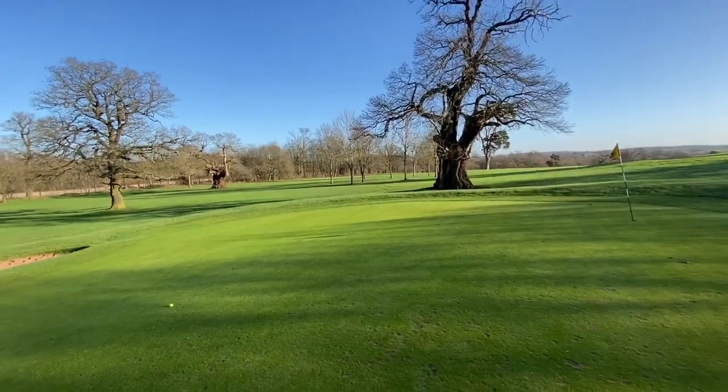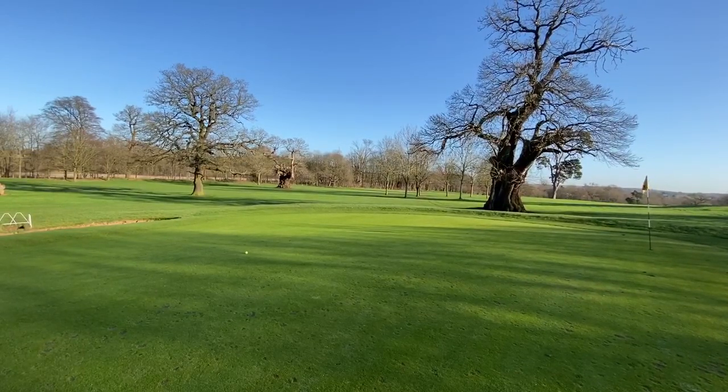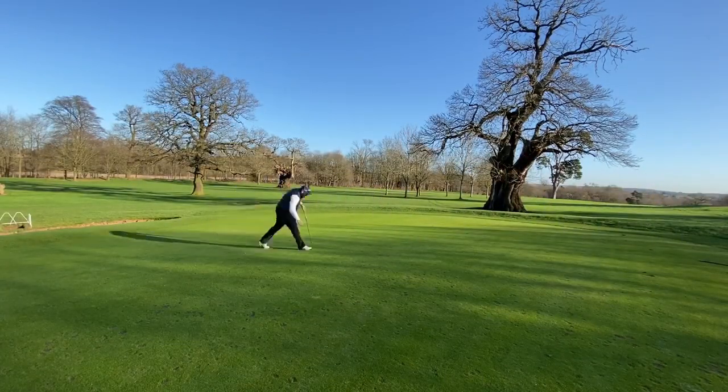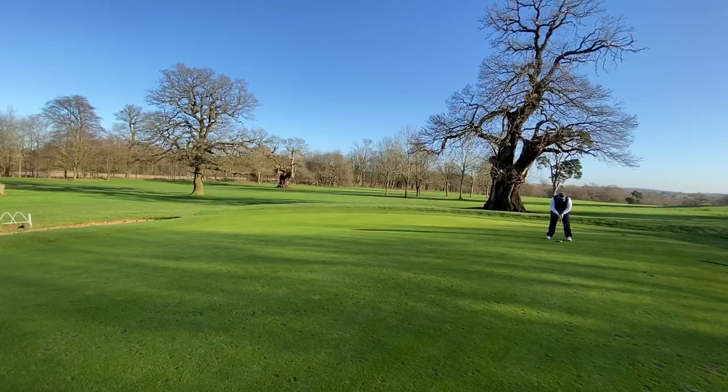For par — can he make it? Let's set the camera down and have a look. Probably the worst green on the golf course for slope. Tough putt this will be — taking the flag out. So there you have it — par five, one club challenge, done. Boxed off. Par.